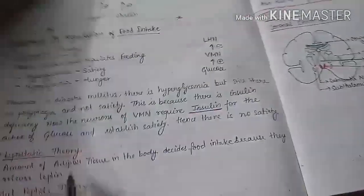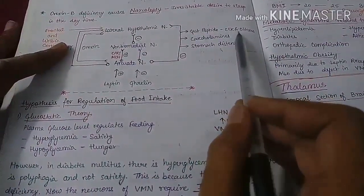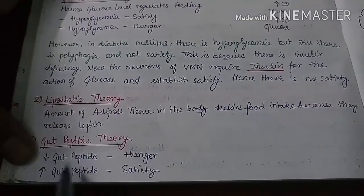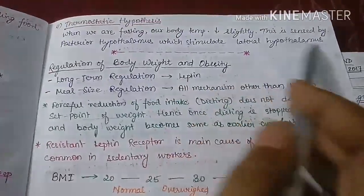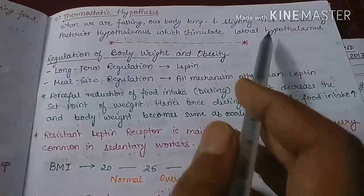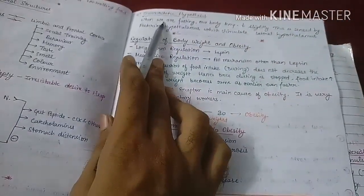The gut peptide theory states that gut peptides, mainly CCK and others, are responsible for satiety. Increased levels cause satiety; decreased levels cause hunger. The thermostatic theory states that during fasting, body temperature decreases slightly, which is sensed by the posterior hypothalamus, which stimulates the lateral hypothalamus, increasing hunger.